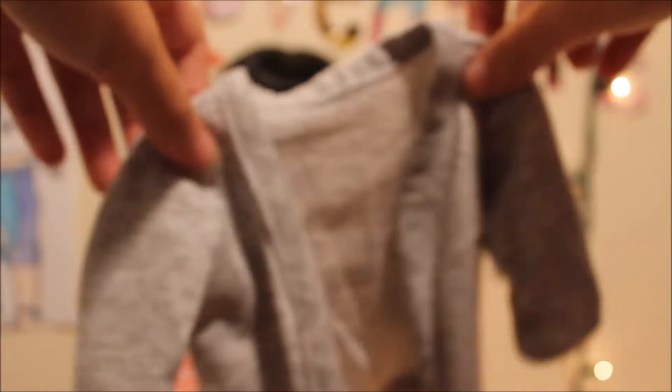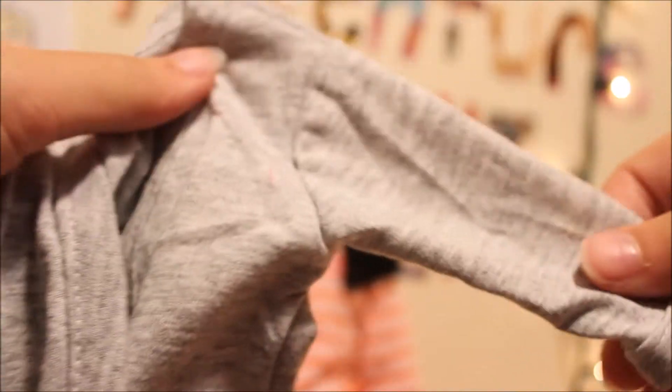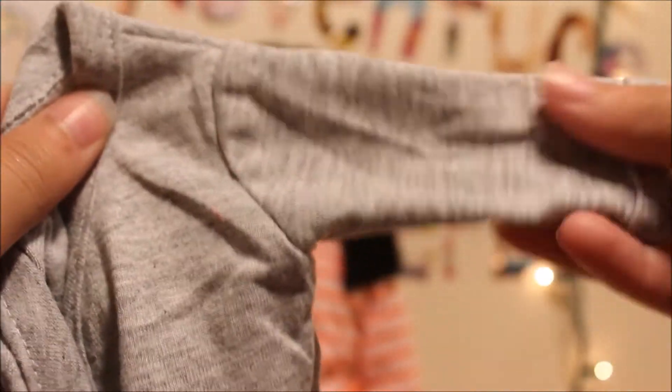And then we have this — it's a little cardigan. Oh my gosh. Is this in focus? It's so cute. It's just gray, which it'll go with so much stuff.